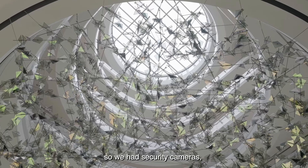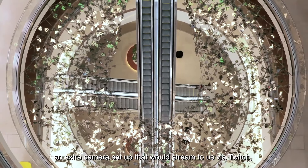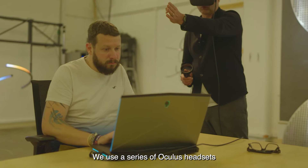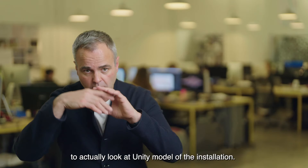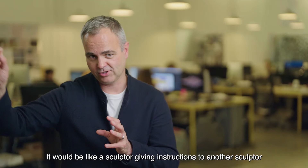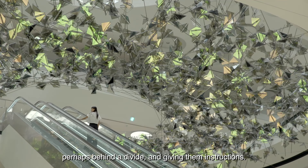We couldn't get to site, so we had security cameras and an extra camera set up that would stream to us via Twitch, so we could better see the installation from that angle. We used a series of Oculus headsets whilst we were on Zoom calls to actually look at a Unity model of the installation. It would be like a sculptor giving instructions to another sculptor on the other side of the room, perhaps behind a divide, and giving them instructions.